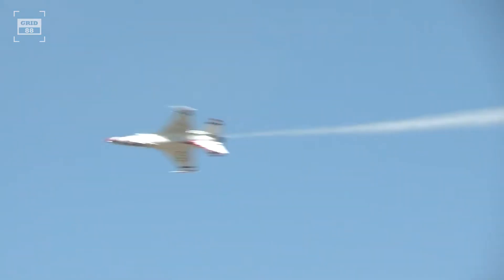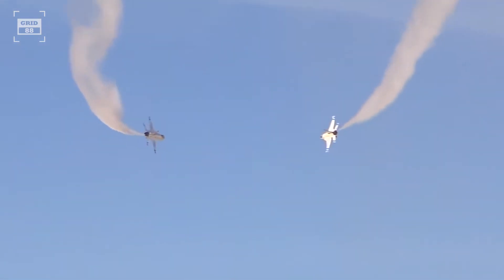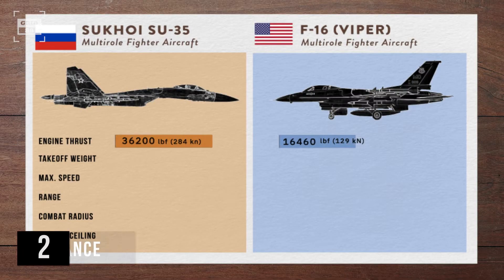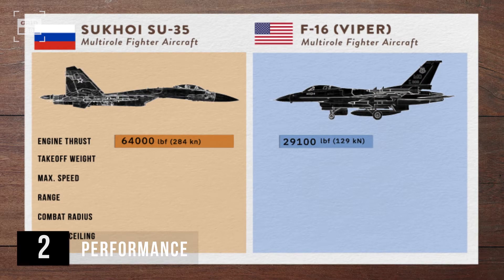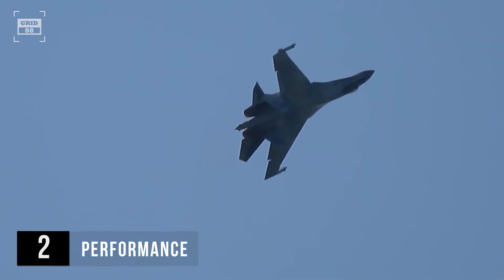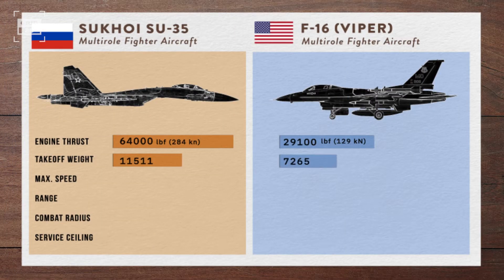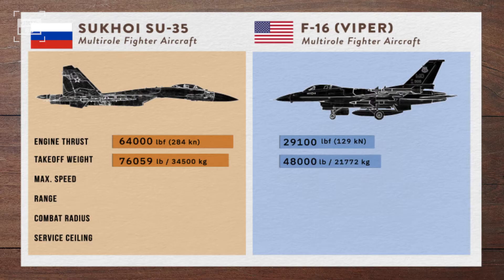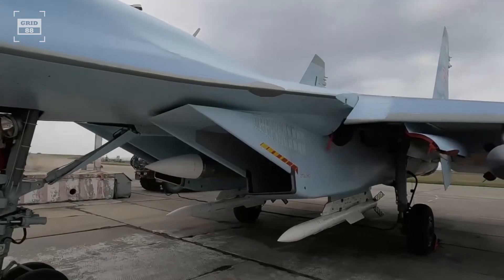Despite its smaller size, the F-16 showcases remarkable agility, excelling in evasive maneuvers and tight turns during combat missions. The Su-35 is powered by a pair of afterburning turbofans and boasts over 2 times higher engine thrust compared to the F-16V. As a result, the flanker can gain a tactical advantage in air-to-air combat scenarios and execute high-G maneuvers with ease. The Su-35 can carry 58% more weight than the Viper, allowing the aircraft to carry a larger array of weapons, fuel, and pods.